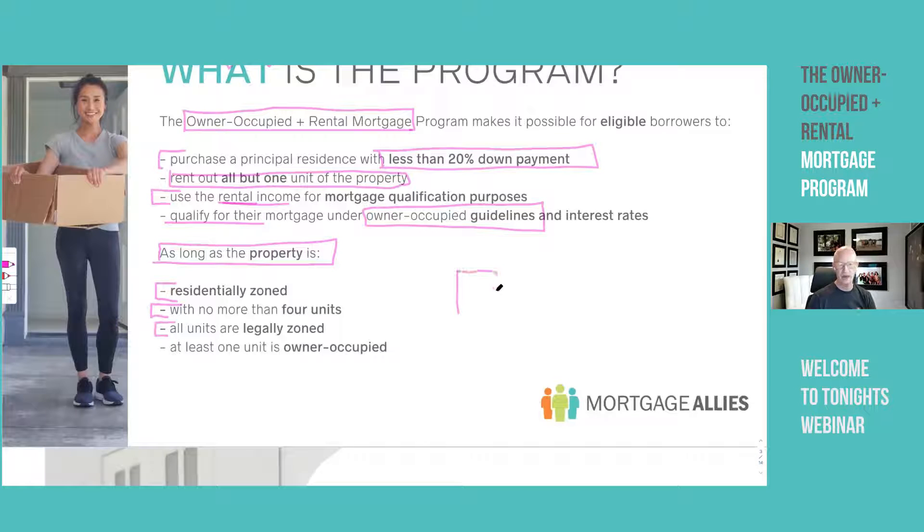For example, if you have a house and you're living in the top and renting out the bottom — is that a legally zoned unit? No, it is not. When we look at the listing, it has to say duplex, triplex, or fourplex. In some cities like Toronto, you may have what's called a legal basement, which requires city approval, fire department approval, and proper retrofitting. Even then, some mortgage insurers and lenders are a little twitchy about that.